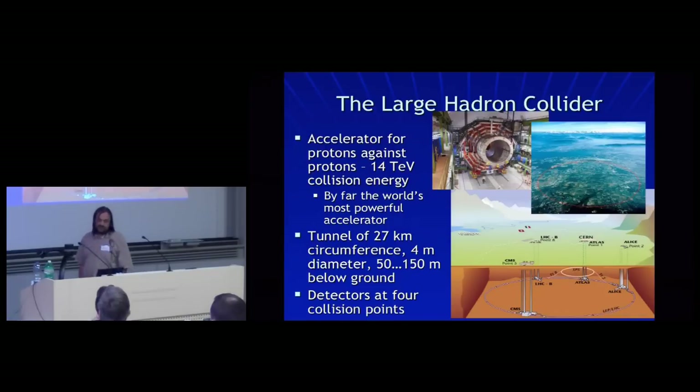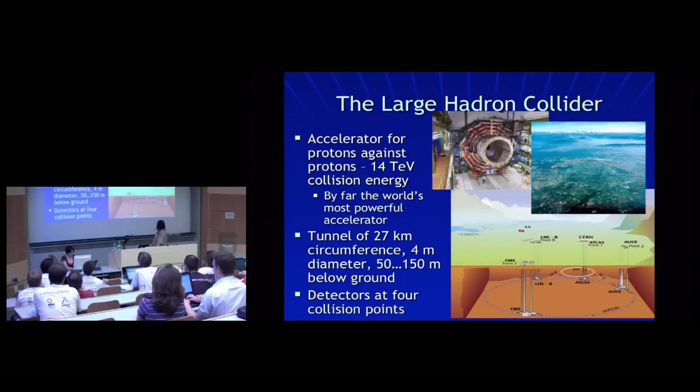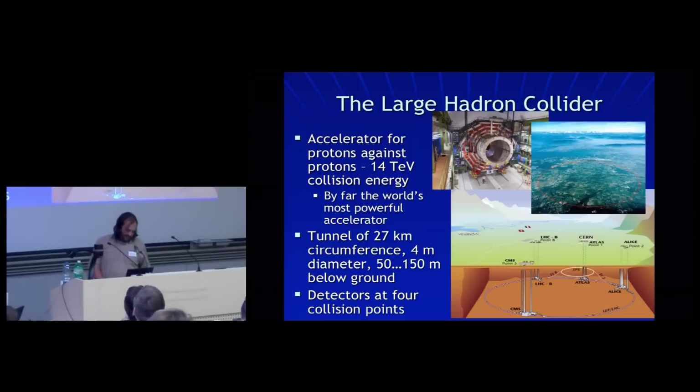From the engineering point of view, it's a 27-kilometer circumference, about 50 to 150 meters below the ground. Significantly, there are four detectors — the four famous experiments: Atlas, CMS, LHCb, and Alice. The closest of those to us is the Atlas, in particular Atlas Point 1. I'll mention that again later because it has some relevance to Puppet at the Atlas Point 1 station.